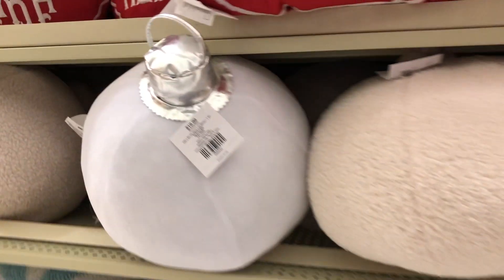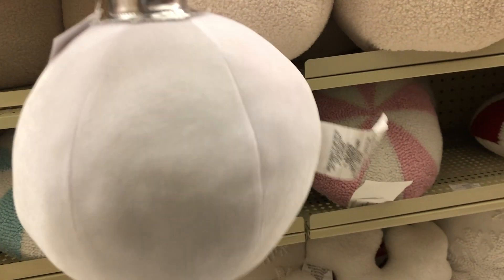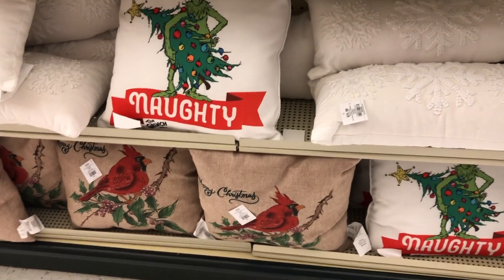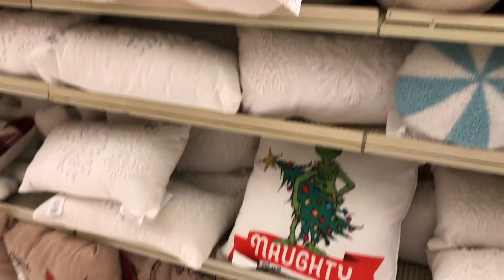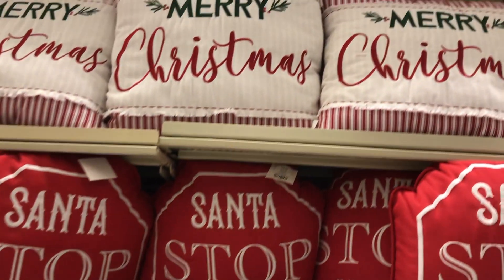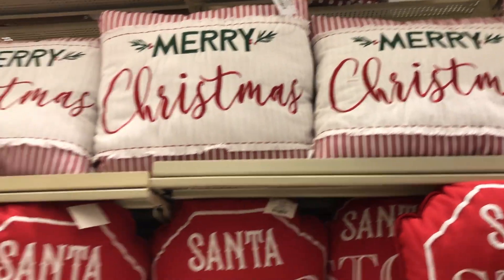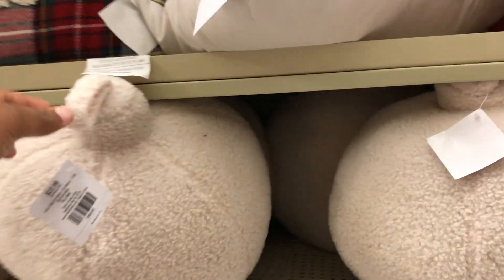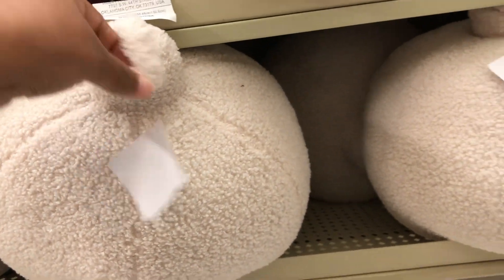Look at that little one — it looks like a snowflake. I love the ornament-themed pillows. That one's $19.99, but keep in mind, like always, this Christmas decor is 50% off. So when you see the price tag, it's 50% off. They also have santa theme, grinch theme — just all kinds of good stuff.